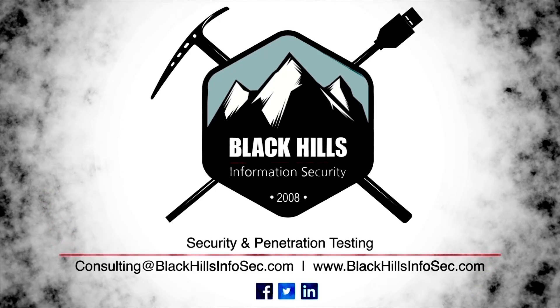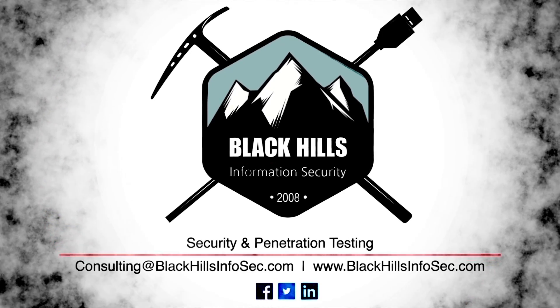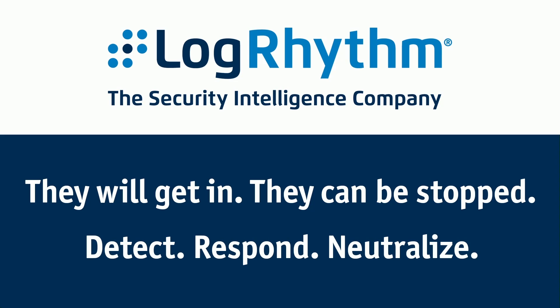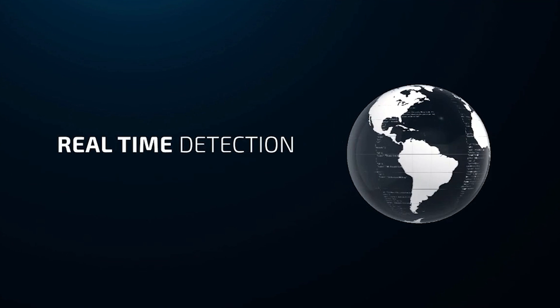Black Hills Information Security — the leaders in penetration testing and active defense. Email consulting at BlackHillsInfosec.com to request a quote today. LogRhythm's NetMon Freemium delivers real-time network visibility to quickly identify emerging threats in your IT environment. NetMon Freemium is a free commercial-grade network forensics and traffic analytics solution. You can use its powerful capabilities to search against all observed network traffic, identify abnormal traffic patterns and application usage, and quickly analyze full packet captures. Visit LogRhythm.com/Freemium to learn more and download it today.